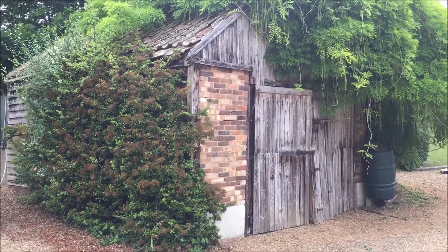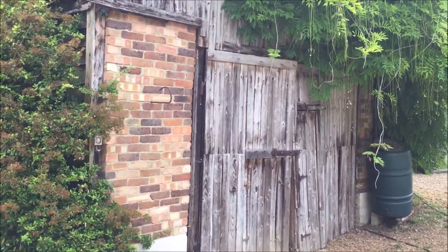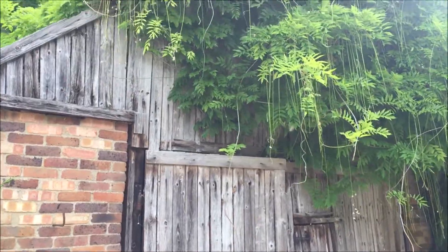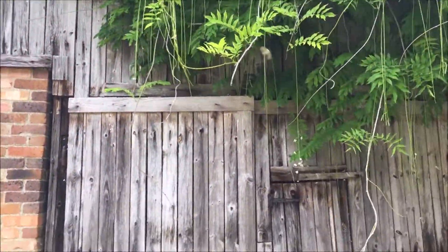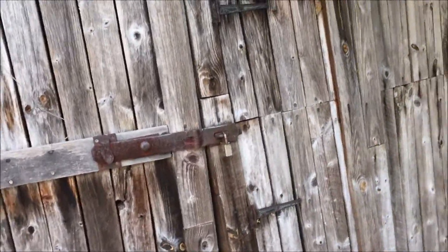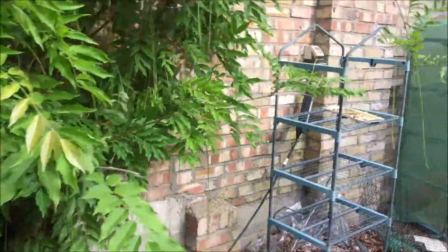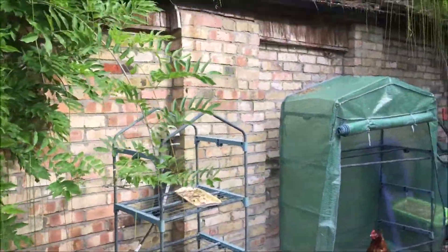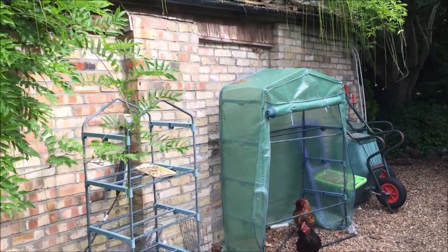However, this old barn needs love and attention to stop it falling down. We are ready to give it a new lease of life. We're going to strip it back down to the historic timbers, then re-roof it and re-clad it in traditional weatherboard. We're then going to build an extension which would hold a new studio, workspace, and a new office from where we can run our business.